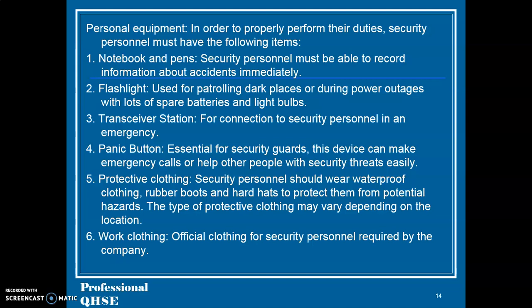The panic button device can make emergency calls or help other people with security threats easily. 35. Protective clothing — security personnel should wear waterproof clothing, rubber boots and hard hats to protect them from potential hazards. The type of protective clothing may vary depending on the location. 36–37. Work clothing: official clothing for security personnel as required by the company.